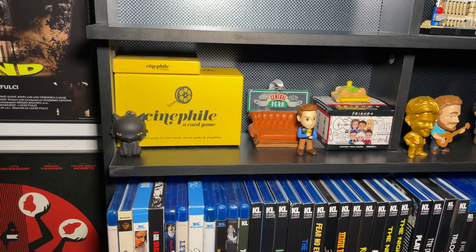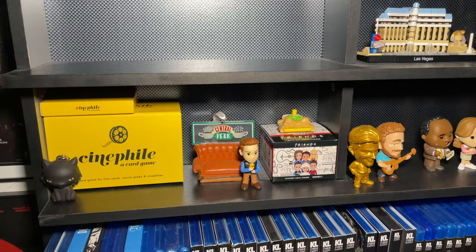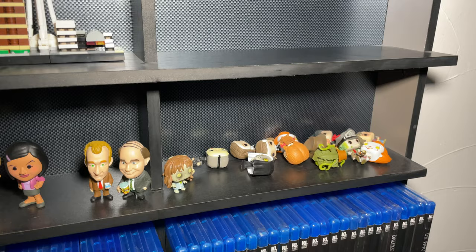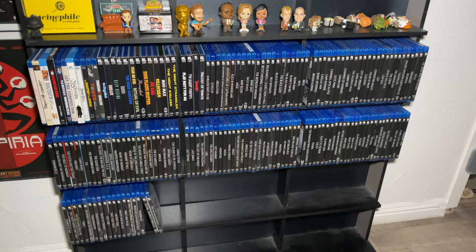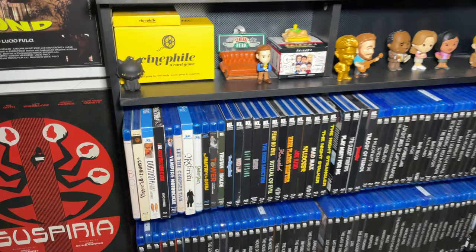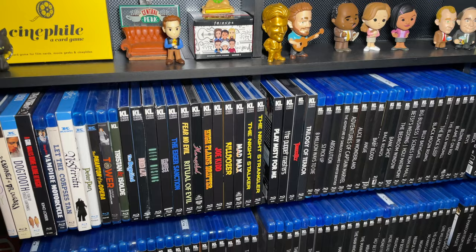We keep the Westworld seasons right here because they're awkwardly shaped - they make a good bookend. We have the Columbia Classics box set and two of my favorite 4K steelbooks from Best Buy - Arrival and Halloween. Then we have our Disney on 4K collection - we decided to separate these because they look so good all together. In the middle we have some miscellaneous knickknacks: the Binx figure from Hocus Pocus, Cinephile (a movie trivia card game I recommend), a Chandler figure, a Central Perk ornament, Parks and Rec and Office minifigures.